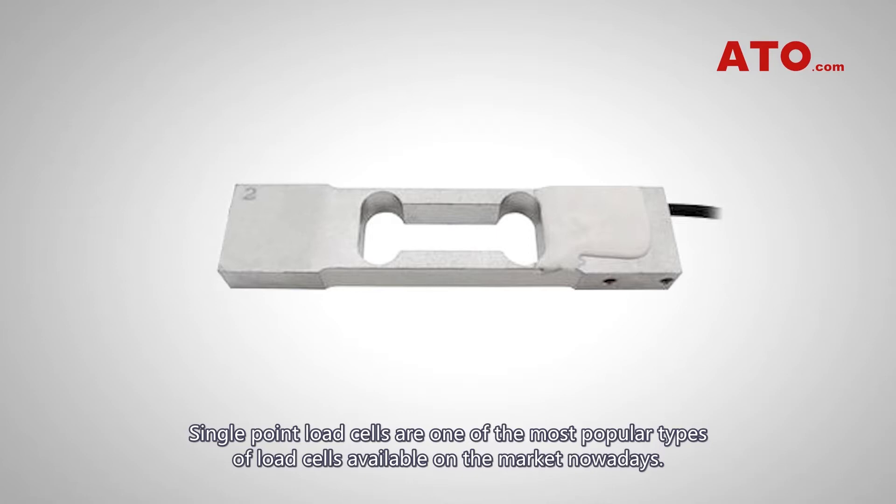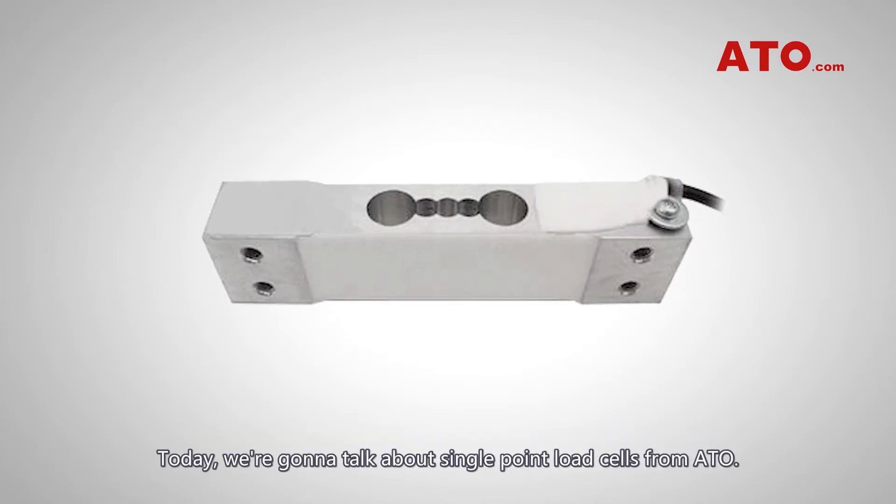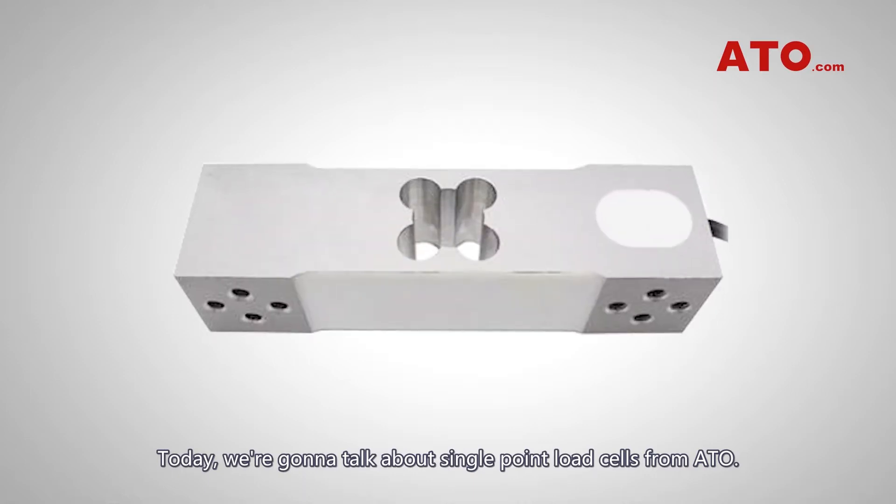Single point load cells are one of the most popular types of load cells available on the market nowadays. Today we are going to talk about single point load cells from ATO.